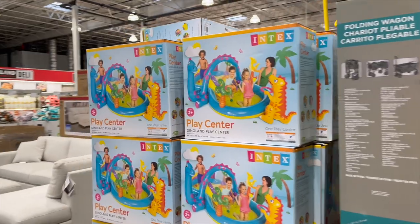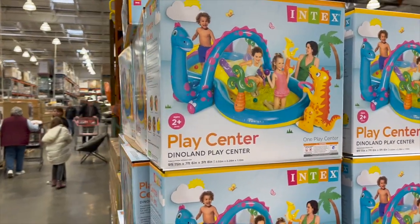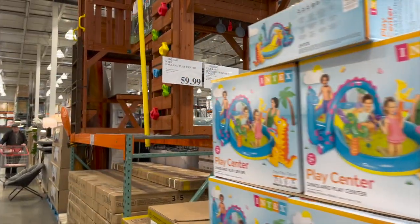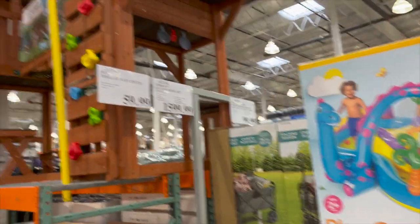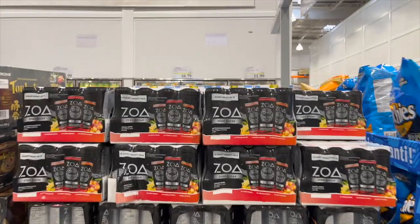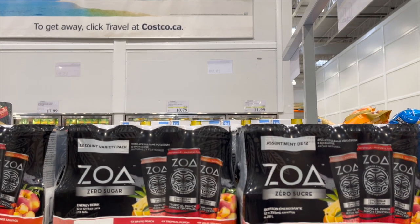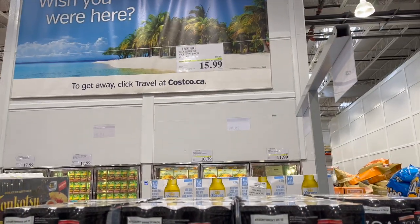Oh my goodness — a Linktex splash center, Dino Land little swimming pool — so cute for $59.99! And I've talked about these before: my husband loves the Zoa energy drinks variety pack, $4 off right now for $15.99.